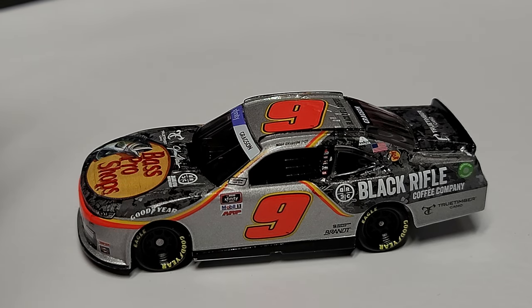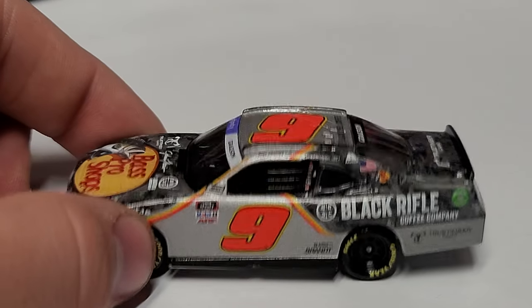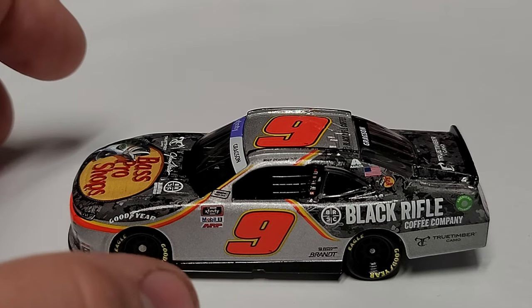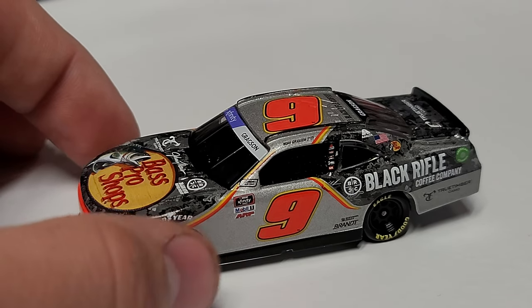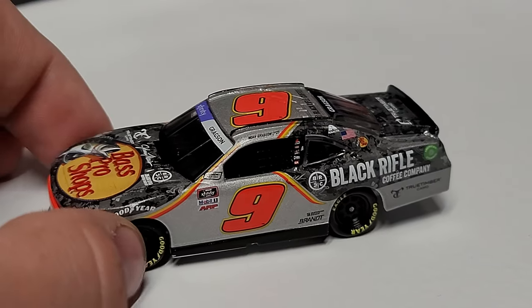I thought Dale Jr. didn't like those but I could be wrong. We still have the silver paint scheme — basically what it is, is it's the NAPA car from 2019, like Chase Elliott's 2019 NAPA car. But instead of blue you have this gray camo, and instead of white you have silver. Then you have the orange and yellow stripe. You can see the number nine with that bright orange number, silver where the white would be, and the camo where the blue would be.